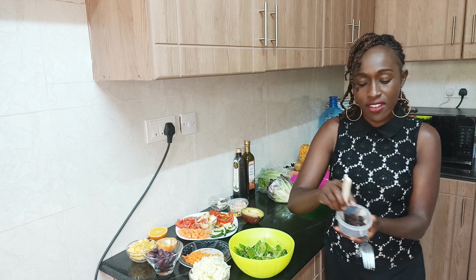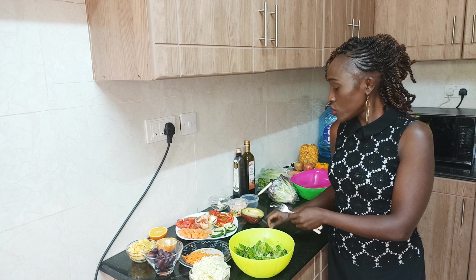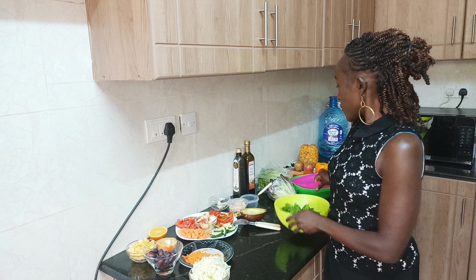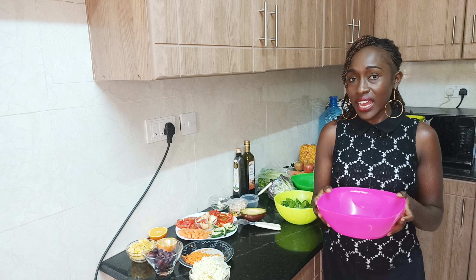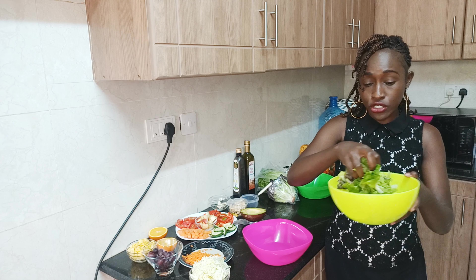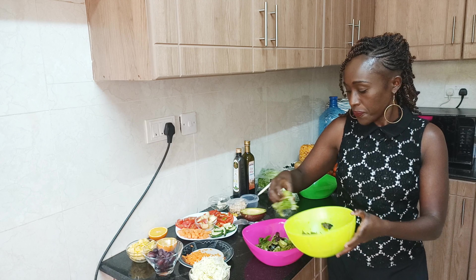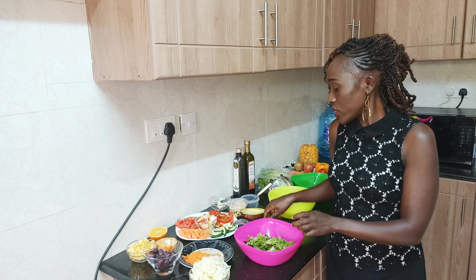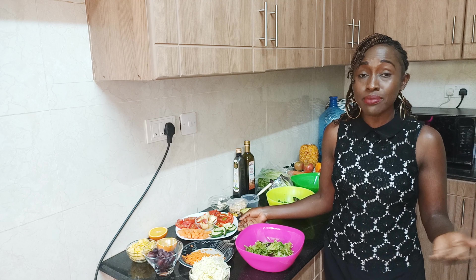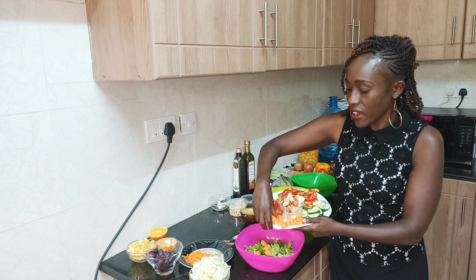I also have dried fruits — these are sultanas. So how do I go about making my salad? In my bowl I like to mix it up. I'll normally start with my lettuce and just make a bed of it. Then I like to mix the different textures of my veggies and fruit — sometimes shredded, sometimes chopped. Here I'll do my chopped carrots.